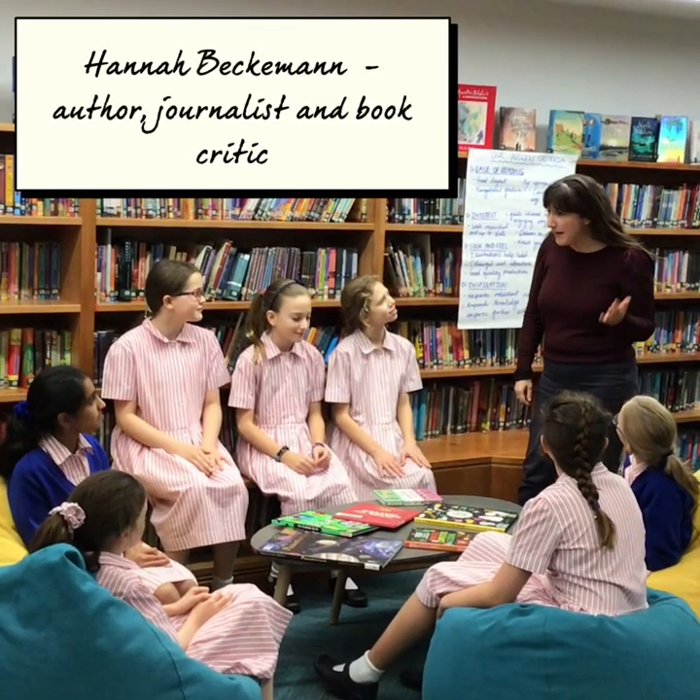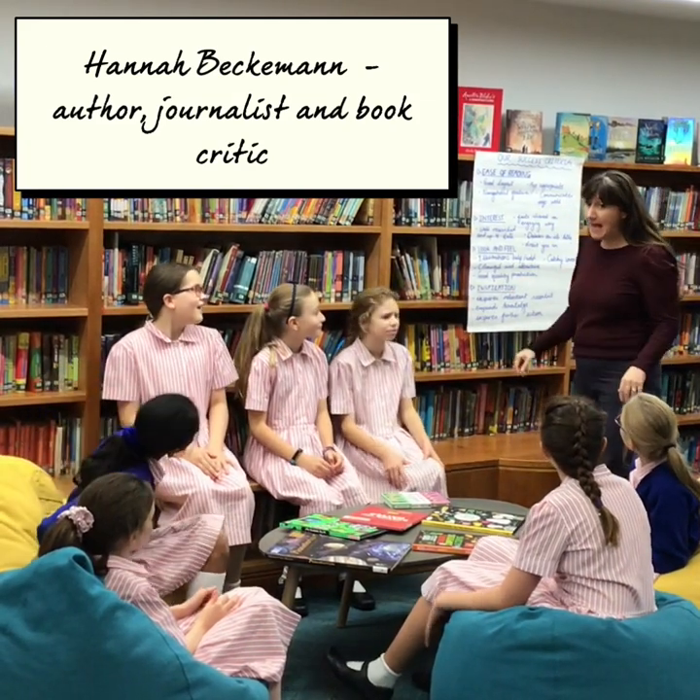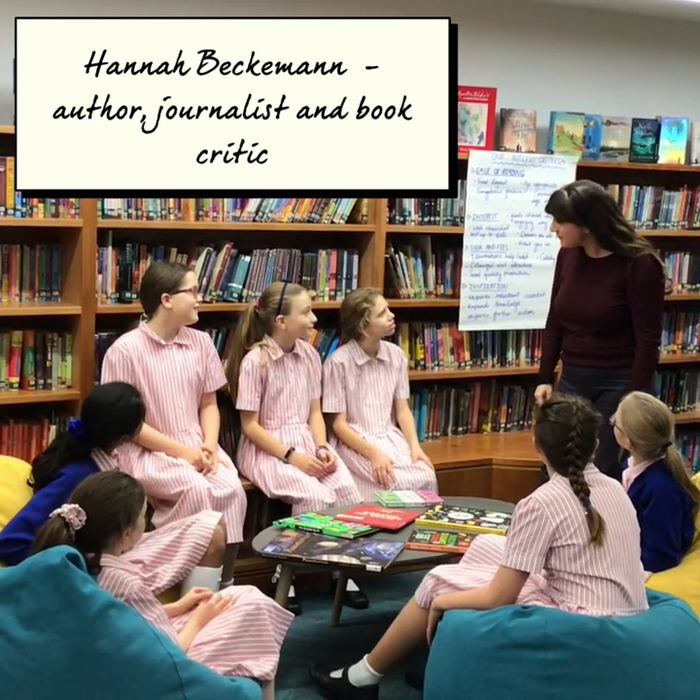Girls, that's not how we investigate books. We need some criteria. And you have to read the books first.